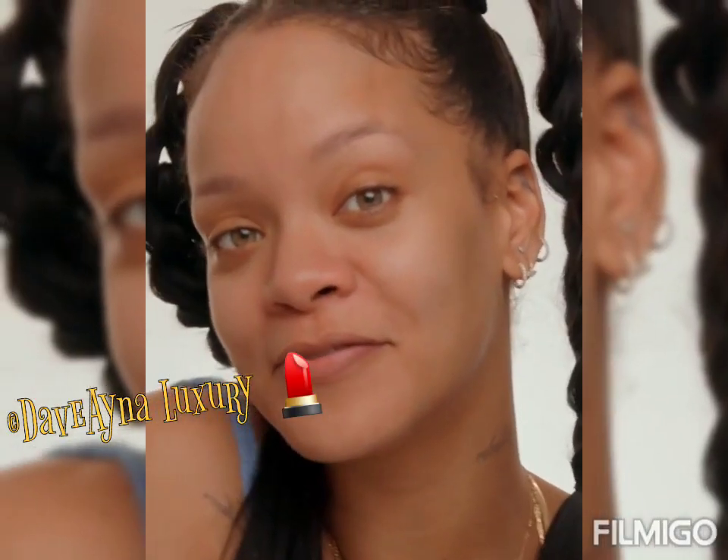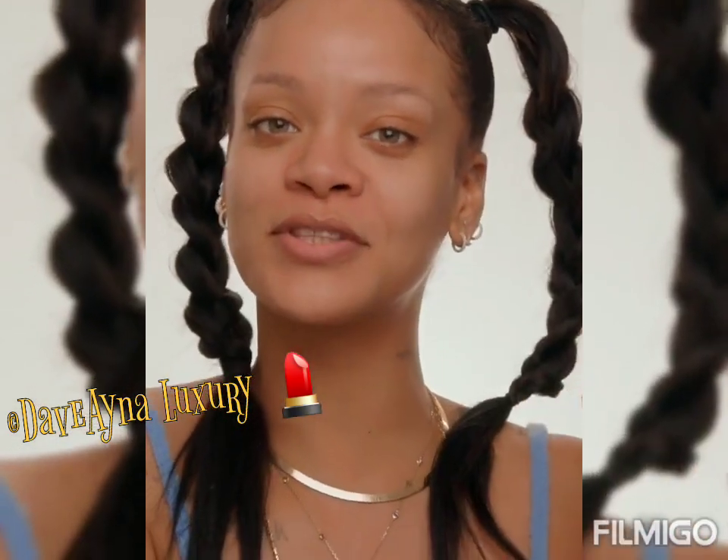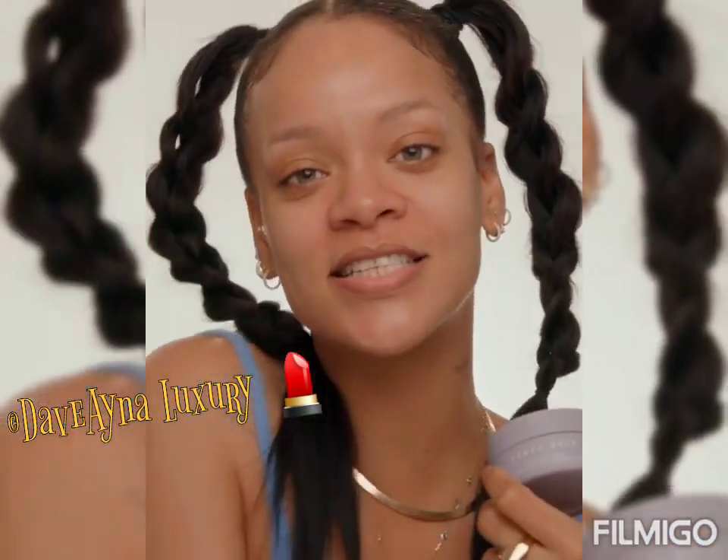Alright, that's it everyone for Cookies and Clean. Try it and let me know what you think about it, and tag me at Fenty Skin.